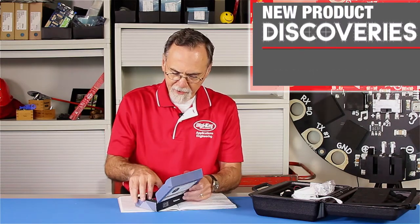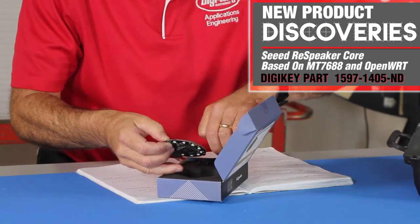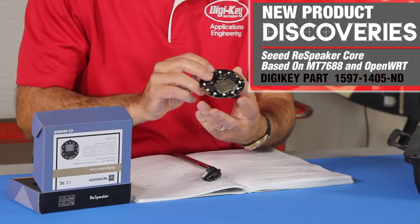The other product I have is going to require a little bit more development work. The Cirrus Logic package is complete and ready to go for your development. This other one is from Seed Studios. Seed made a project — I think it was a Kickstarter project — and it's called the ReSpeaker. It has a variety of boards and it's compatible with their Grove system so that you can expand this.